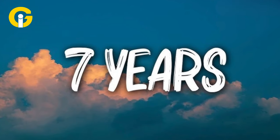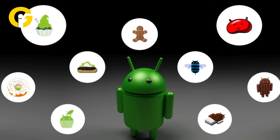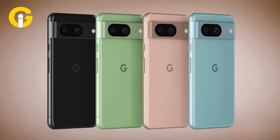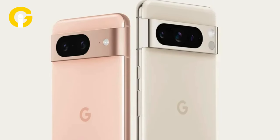Users can expect 7 years of continuous software updates, encompassing Android OS enhancements and security updates. Google has introduced a new mint color option for the Pixel 8 and Pixel 8 Pro, making it the fourth color variant for both smartphones.